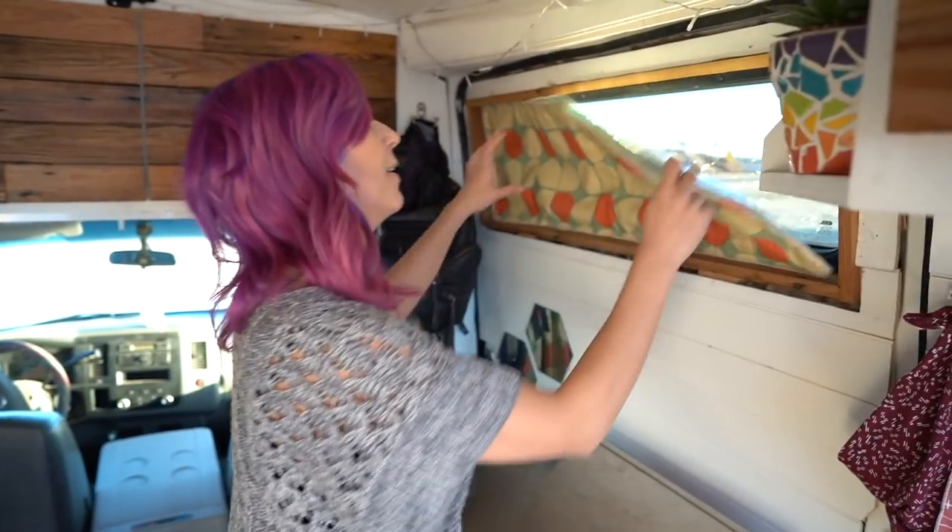The fifth and final thing that I could not live without in my van build is all the windows I put in. They bring in so much natural light. My favorite window is this one. This eye level window is fantastic.